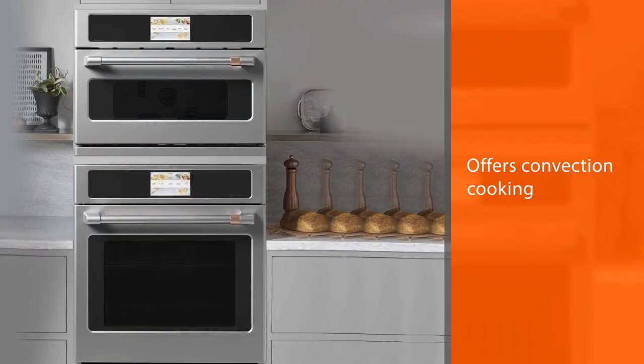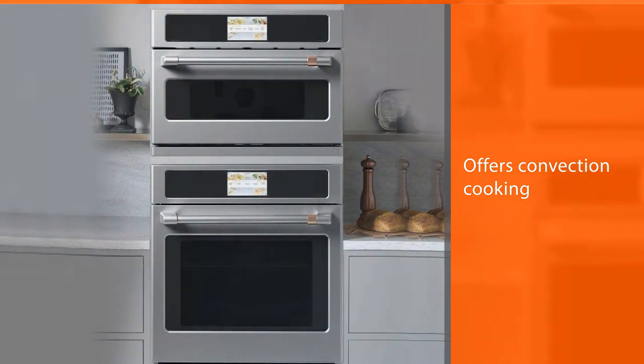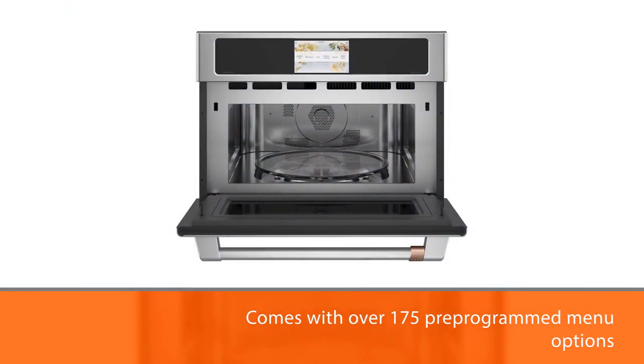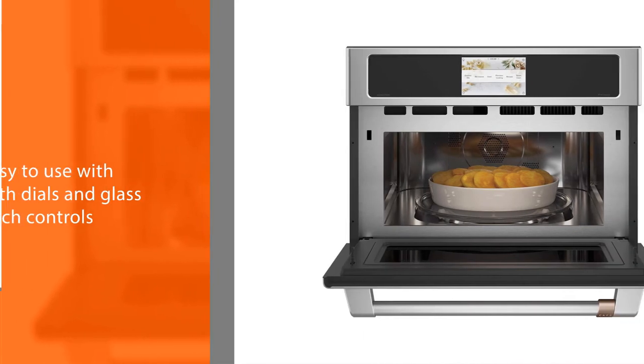Easy to use with both dials and glass touch controls that provide easy operation while speeding up the cooking process 2 to 4 times faster than a conventional oven. Now you can have conventional cooking, broiling and even microwave cooking all in a single unit.